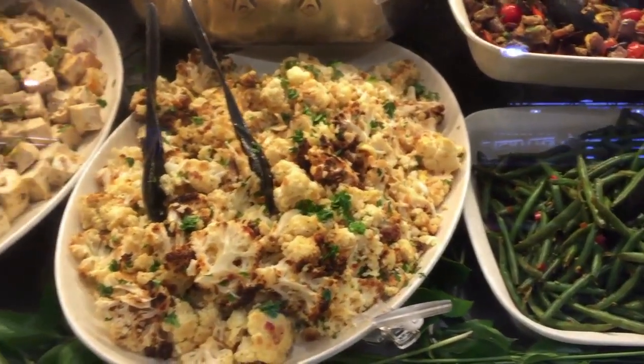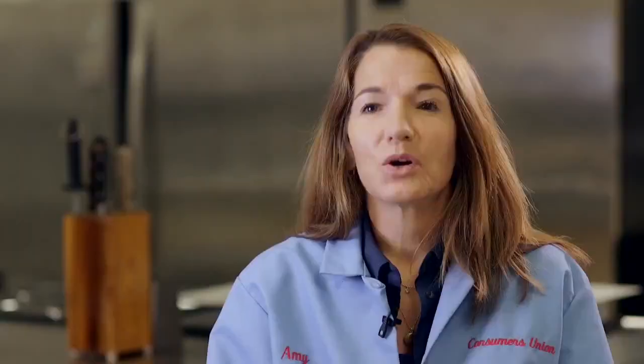It turns out many supermarkets don't actually make all their prepared foods. According to the clerks who were quizzed by secret shoppers, only about half of what was tested was prepared on site.